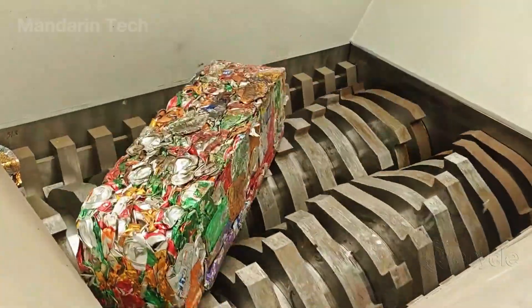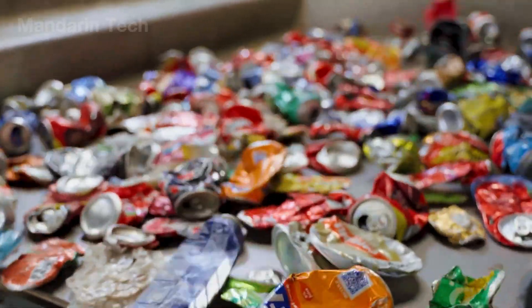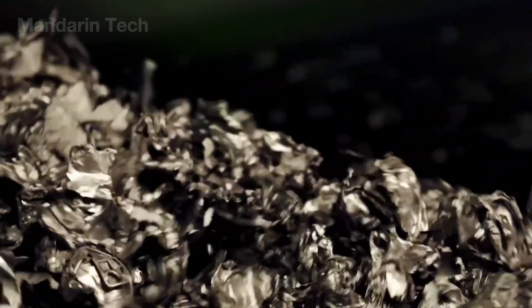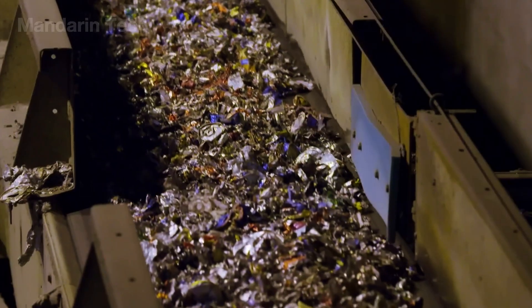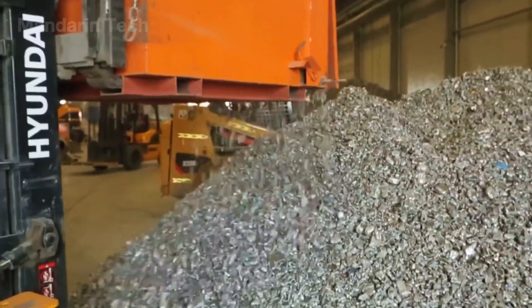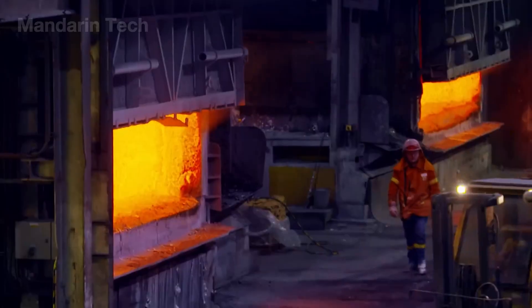Once fully separated, the aluminum scrap is directed into an enormous shredding unit. Conveyor belts continuously drop beer cans, food containers, and industrial offcuts into pairs of counter-rotating steel rollers fitted with sharp, hardened teeth. Under extreme crushing force, the metal breaks apart instantly. In just a few rotations, hundreds of kilograms of aluminum are drawn in and broken down into small pieces. Spinning blades and heavy crushing hammers process even thick, rigid aluminum components. A vibrating screening system then regulates the output size, ensuring every piece reaches a uniform dimension.